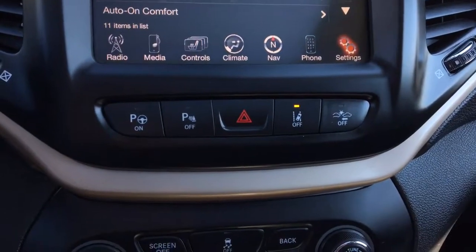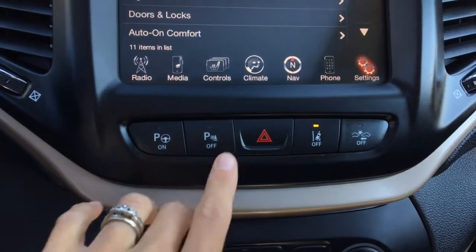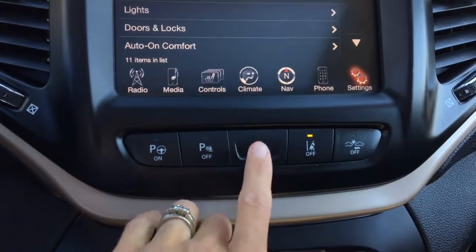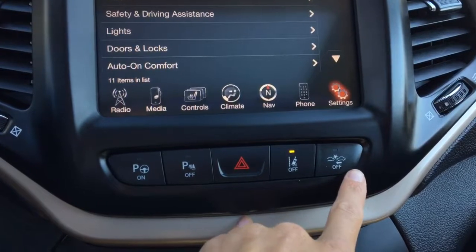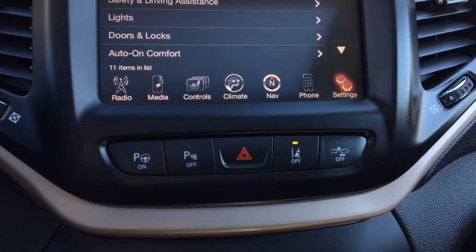As we keep coming down, you have your parallel and perpendicular park assist there — that's how you turn it on. Those are your parking sensors, which you can turn off by pressing that button. You have your hazard, your lane keep assist, and your brake assist. So if you're getting too close to a vehicle, the vehicle will actually start braking for you if you're not paying enough attention.